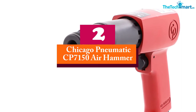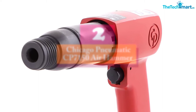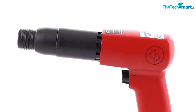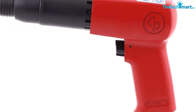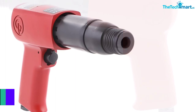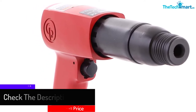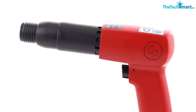At number 2, we have the Chicago Pneumatic CP7150 Air Hammer. Another powerful and cost-effective air chisel hammer is the Chicago Pneumatic model CP7150. What makes this stand out compared to the rest is that it has a standard 0.401 round shank, which is quite powerful for fast action or to withstand any rugged use. This air hammer is ideal for muffler and pipe removal, rust scraping, and more. Last but not least, it also offers a one-year warranty on parts and labor after purchase.